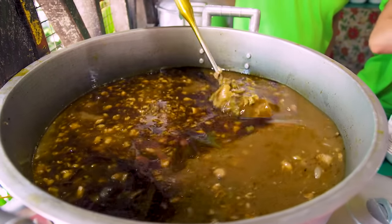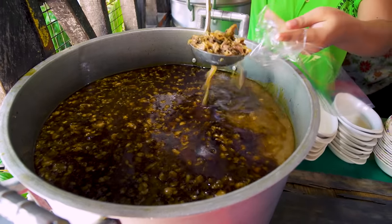Right here, there's a big old container of Papa Itan. It must be popular because there is a giant cauldron of that stuff right there.